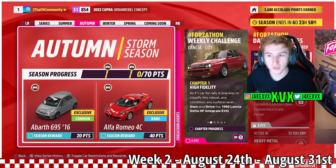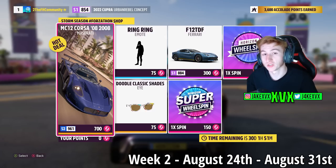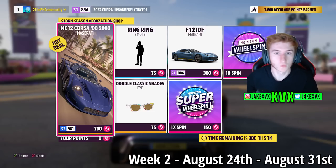Week 2: for 20 points you can get the 3rd new car, the Abarth 695, and for 40 points the Alfa Romeo 4C, which is the 4th new car. The Forzathon shop has the MC12 Corsa, the Ferrari F12 TDF, the Ring Ring Emote, and Doodle Classic Eyeshades. Here are the rest of the challenges available on that second week.